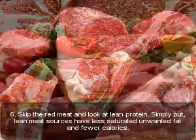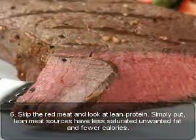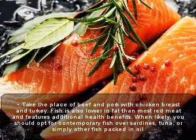Six: skip the red meat and choose lean protein. Lean meat sources have less saturated fat and fewer calories. Replace beef and pork with chicken breast and turkey. Fish is also lower in fat than most red meat and features additional health benefits.